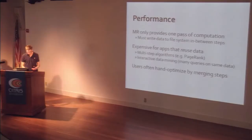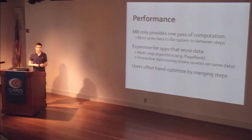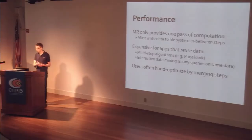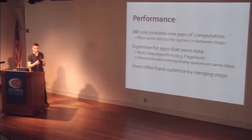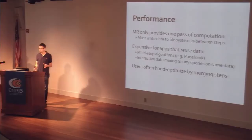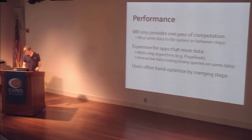The other important issue is performance. MapReduce itself only lets you do one pass of computation over the data. If you want to do multiple passes, you have to save output to a file in a distributed file system and then load it again in between steps. This is expensive in most multi-step applications where you want to reuse data. An iterative algorithm like PageRank runs many MapReduce functions over the same data, so it's inefficient to read and write to a file each time. Even for interactive queries, you'd often want to pick a subset of your data and ask a bunch of questions about it, preferring fast data sharing between queries. Users who write long pipelines often optimize them by hand, merging map or reduce functions to minimize the number of steps.